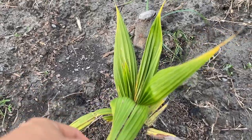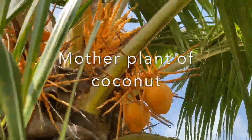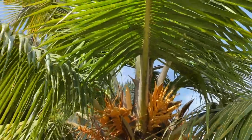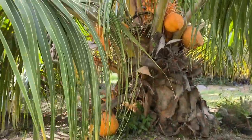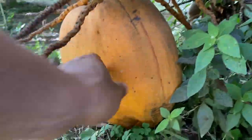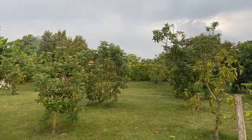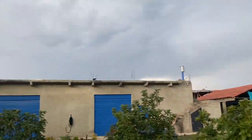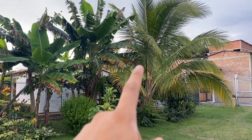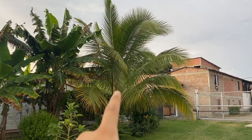This is the dwarf yellow coconut. The size compared to a mango — as you can tell — this is a yellow variety because the stem right there is yellow. We're actually going to be putting a pool here in the future, right there, and the dwarf coconut is going to look really good right there when it goes.